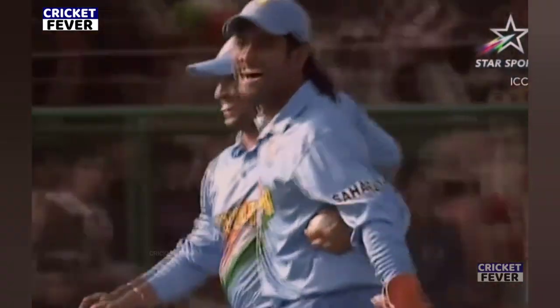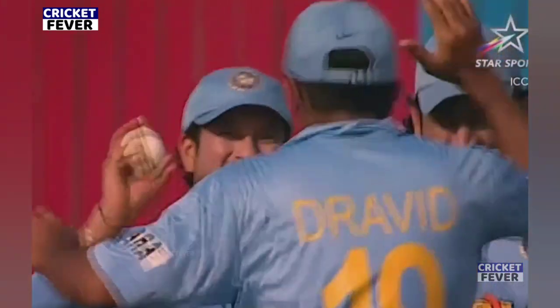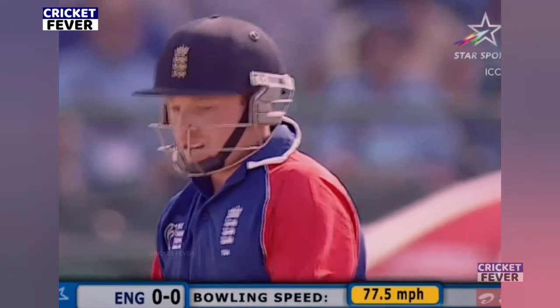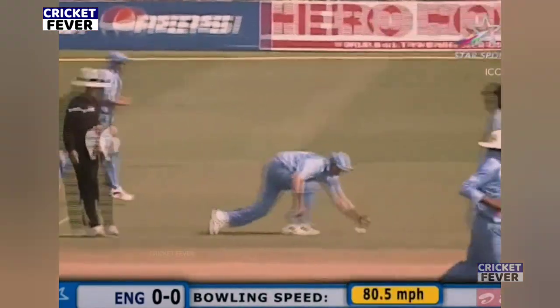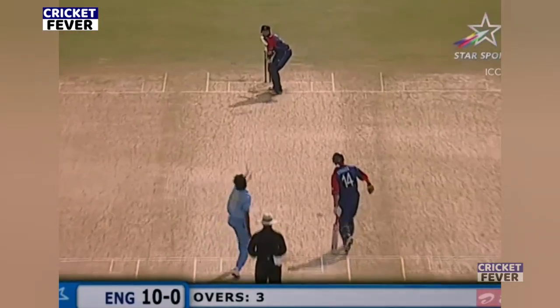And he's got him! Sachin Tendulkar accepts the catch — fantastic piece of bowling, good hands. He was at the presentation about 10 minutes ago and he's really excited. That's good running. The call was quick, even though the back foot when he played it — that Chopra.